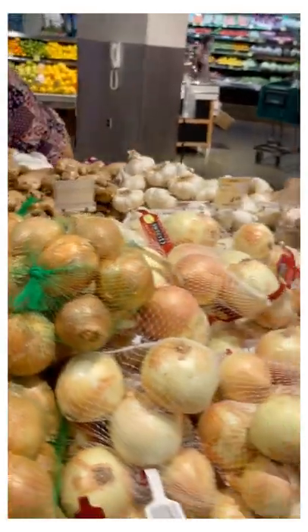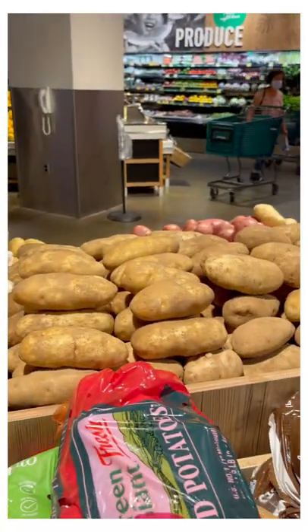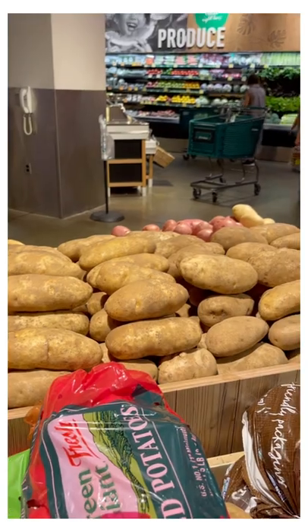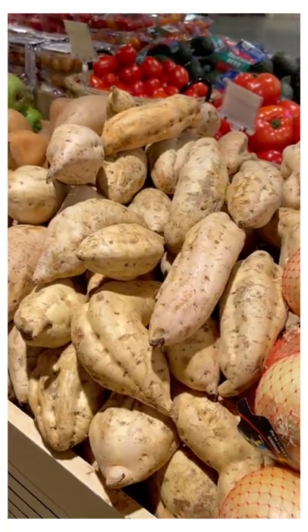In general we do try to limit tomatoes and onions because they have more carbs than you realize. Tomato is actually a fruit — I know many people have forgotten that. And potatoes are a root vegetable, so they're going to be very starchy and very high in carbs that are going to convert into sugar after you eat them.